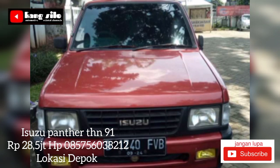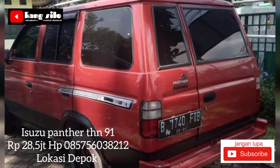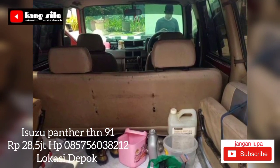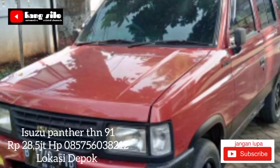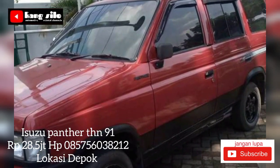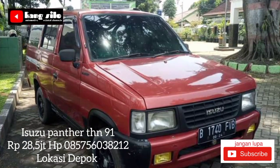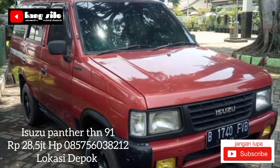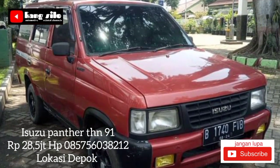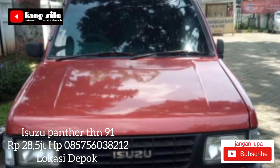Informasi berikutnya: Isuzu Panther tahun 91, surat-surat lengkap, pajak hidup satu kali. Mesin bagus, bodi masih lempeng, cat bagus, interior rapi bersih, AC, tape radio, pelek sudah racing. Isuzu Panther tahun 91 2300cc ini ditawarkan dengan harga Rp28 juta 500 ribu, masih bisa nego tipis di tempat. Teman-teman yang berminat bisa langsung telpon ke nomor HP yang telah tercantum.